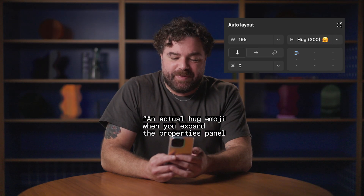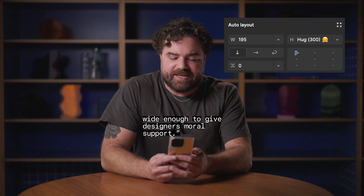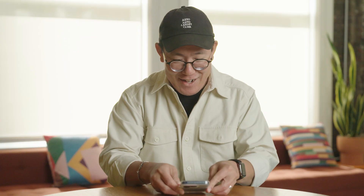An actual hug emoji when you expand the properties panel wide enough to give designers moral support. This is actually really cute. They kind of want to reach out and give you a hug. That would be really nice, actually. I could do with a little bit of moral support as well when reading some of these tweets.